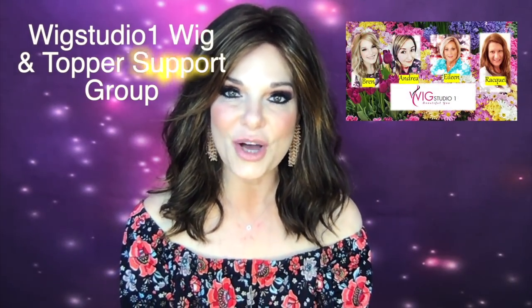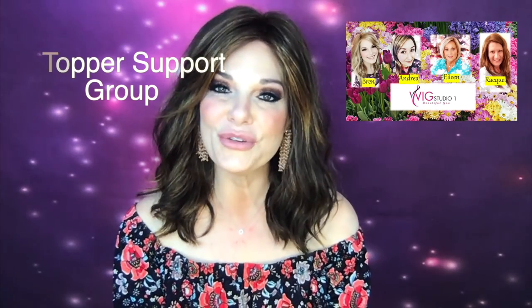WixStudio1 also provides a large online support group on Facebook. It is called WixStudio1 Wig and Topper Support Group. When you join, you'll find a lot of ladies just like you suffering from hair loss, whether it may be from trichotillomania, chemo, heredity, whatever the case may be — we're there to help you and support you through it. It does get easier, I promise you that. And it gets so much easier when you have the encouragement of other women that know what you're going through, because it's just so lonely, but it doesn't have to be.